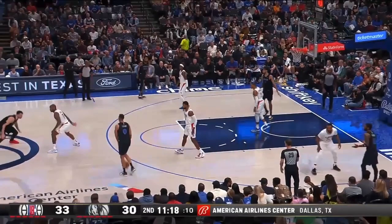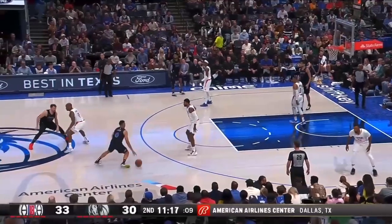Look at how poorly coached the Clippers are. P.J. Tucker needs to get underneath the three-point line — you never guard at half court because I want to be in the gaps. Norman Powell, get your back to the baseline and get into the gaps right here. This is atrocious.